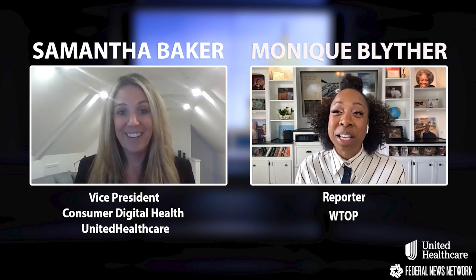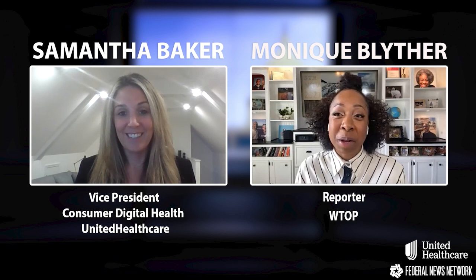For current and potential federal employee health benefits plan members, what does United Healthcare have in store for the future? We have so much planned, and United Healthcare is committed to using technology to improve health outcomes and make the healthcare system easier for everyone. I would encourage you to check out our website, UHCFeds.com, to learn more about everything we have to offer.